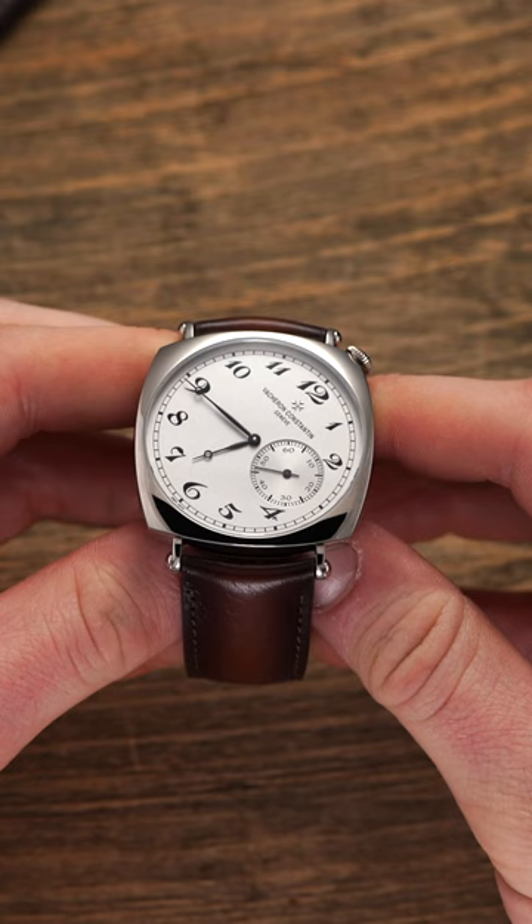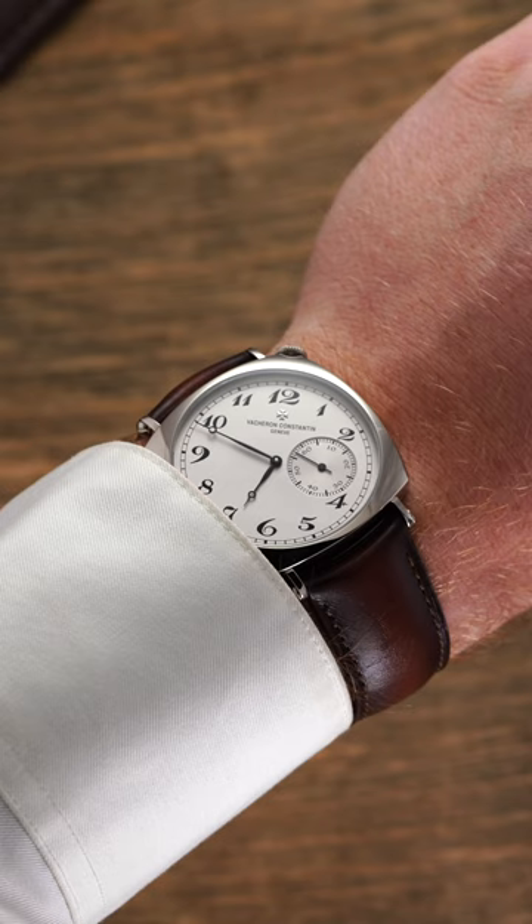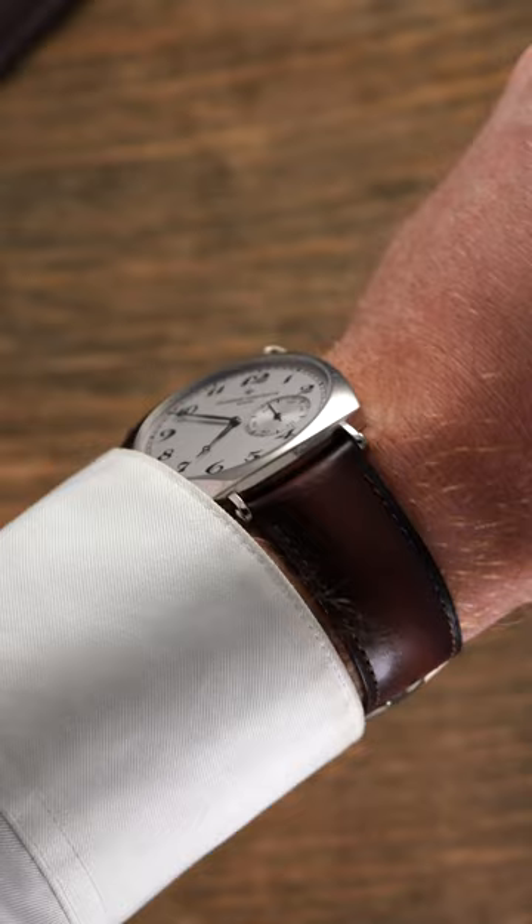The watch's dial orientation was specifically positioned to be readable when the wearer would have their hands on the steering wheel at 10 and 2, making it easy to read the time at a glance without risking a crash on the road.